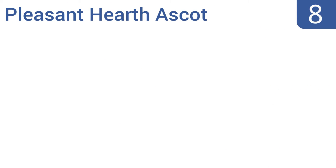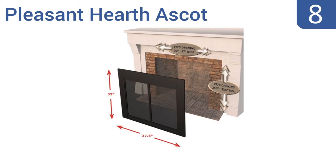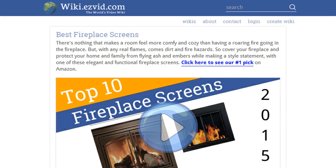Coming in at number eight on our list, the Pleasant Hearth Ascot features a high temperature black powder coated finish, bi-folding doors, and four inch easy grip handles for an attractive and functional design. It's available in three sizes so you should be able to find one that fits your fireplace. It also boasts hidden damper control knobs and a removable screen mesh, however the glass doors must be open when the fire is burning.